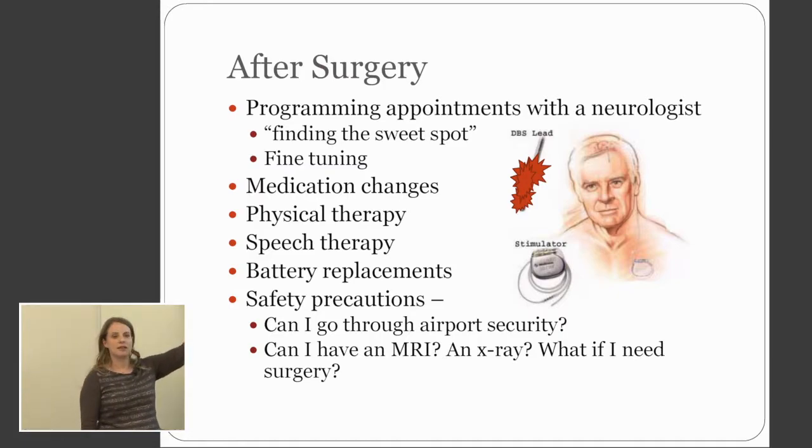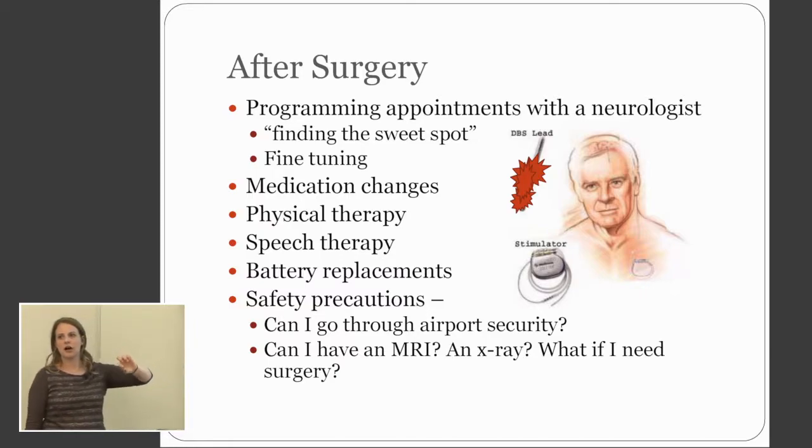Right up here, this is what the electrode looks like. There are four little silver cylinders you'll see on it — those are called contacts. What Dr. Brodsky and I do is we turn on one of those contacts and we turn it up and we see what happens. We see where it is in the target where Dr. Birchall put it. And then we do the next one and we see what happens.